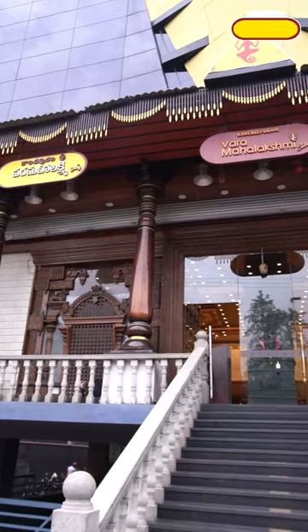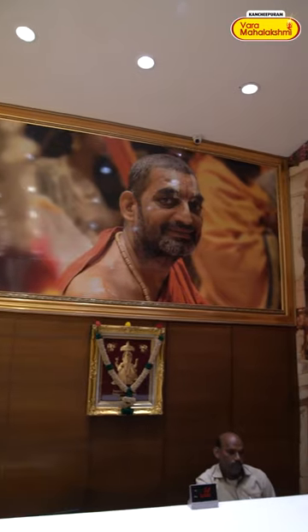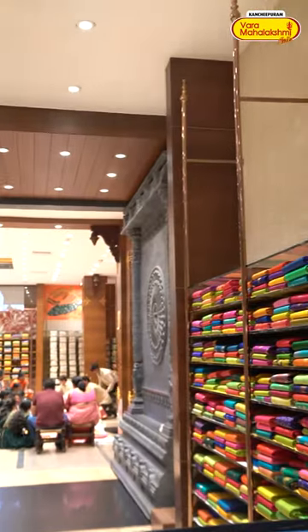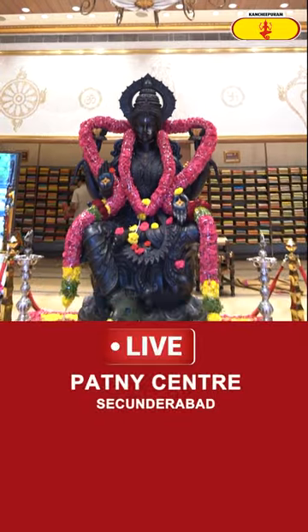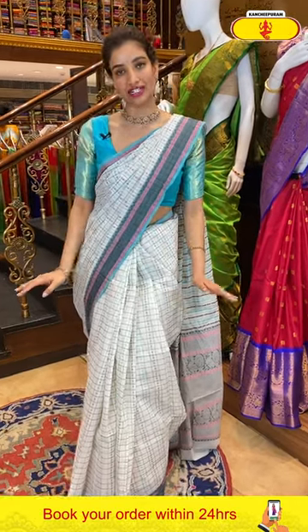So stay tuned with me till the end of the video and pick your favorite saree. We are shooting from Petni Center, so all my viewers, thank you for watching me from Petni Center. Requesting you to please do visit our Kanchipuram Varmhalakshmi store if you want to see more options. Let's get started without any delay.